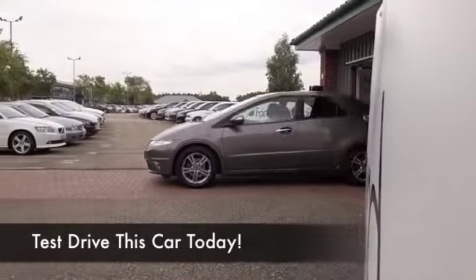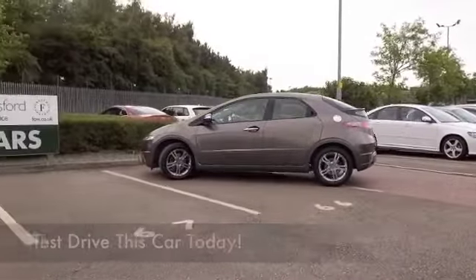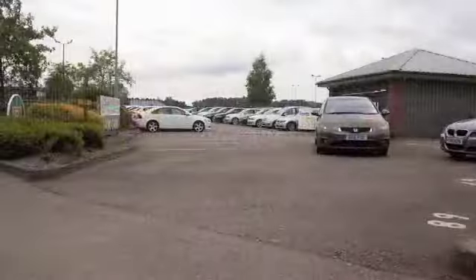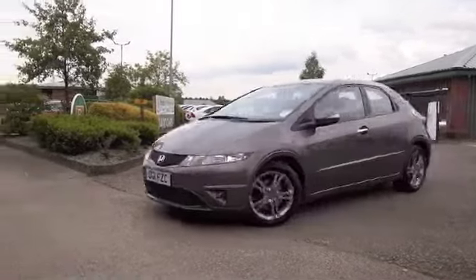Here's a Civic, looking great in dark silver — a lovely looking car, very sharply styled and brilliant to drive as well. The 1.8 petrol is a pretty responsive machine, returning about 42 to 51 to the gallon, depending on how and where you're driving it.